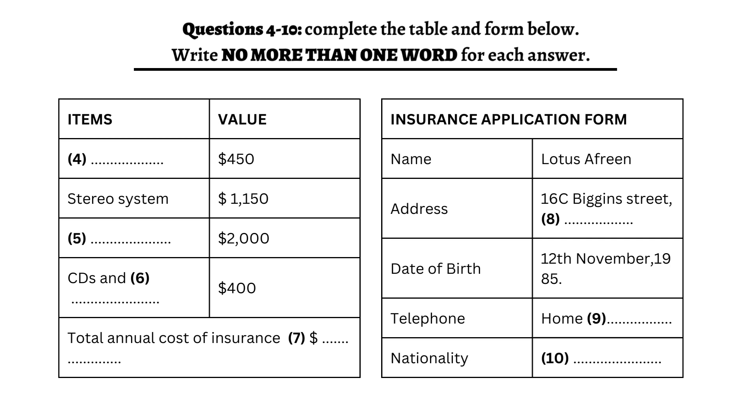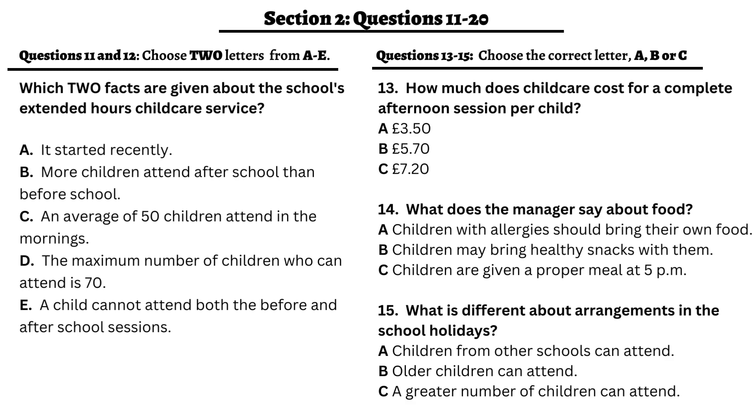Now turn to Section 2. You will hear a speech of the manager of a childcare service. He is talking about the facilities of the centre. First, you have some time to look at questions 11 to 15.